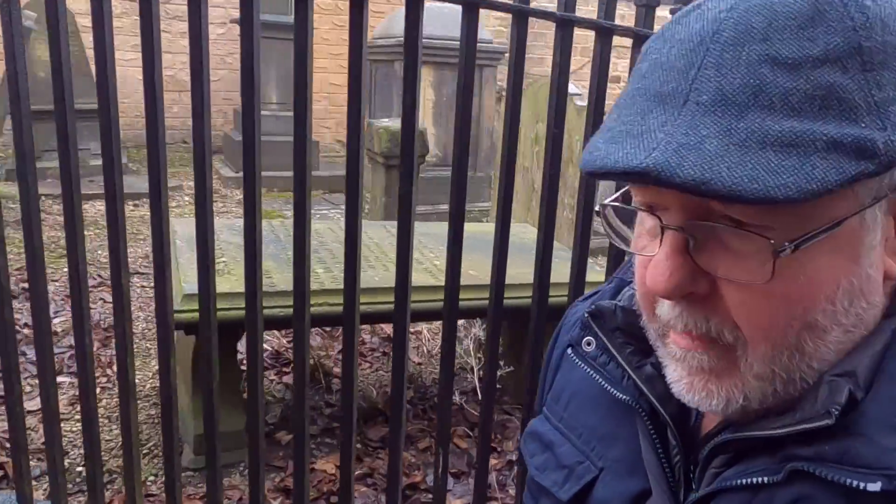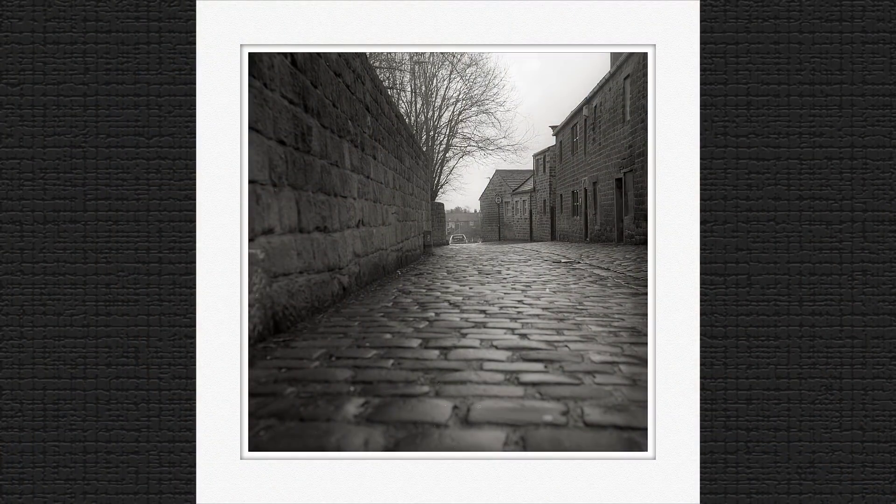I got that shot — used the hyperfocal distance again, exposure was 1/50th at f8. One thing you have to remember when using these types of cameras: if they don't have a double exposure prevention mechanism, every time you take a photograph wind on to the next frame immediately, otherwise you will forget and you'll double expose. This camera had a double exposure prevention lever but I've disabled it — I'll show you why when we take a closer look at the camera.